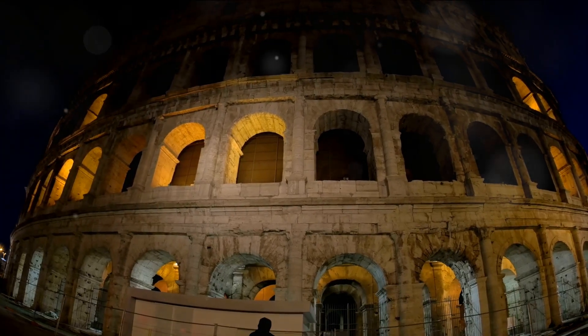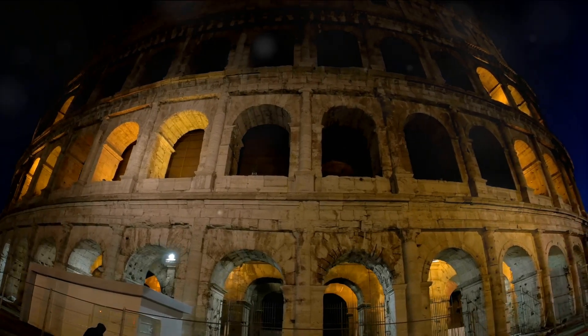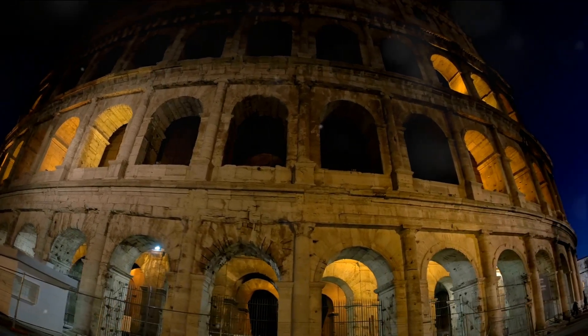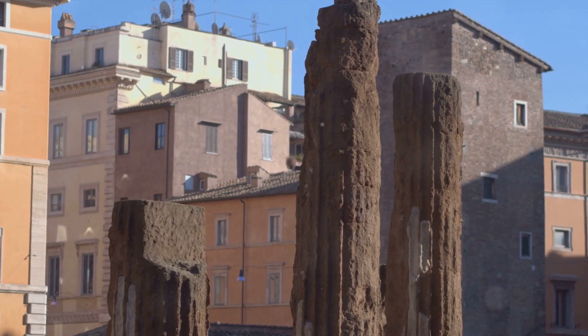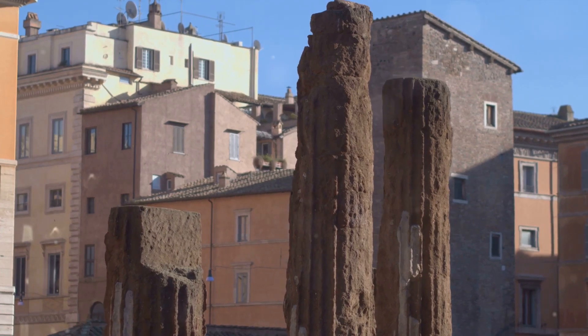And who could forget the Colosseum — an architectural marvel? The Colosseum was a grand amphitheatre that could accommodate over 50,000 spectators. It showcased the Romans' advanced understanding of structural engineering, including the use of arches and concrete. With its intricate system of underground passages and elevators, it was able to stage grand spectacles featuring gladiatorial combats, wild animal hunts, and even naval battles.